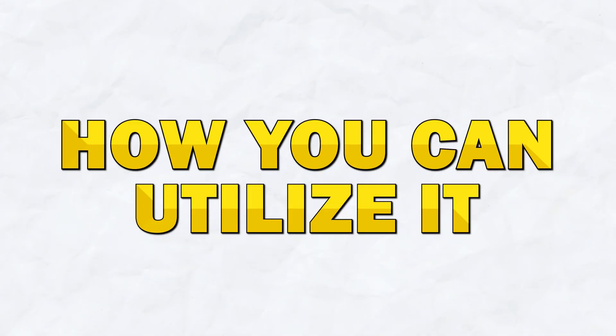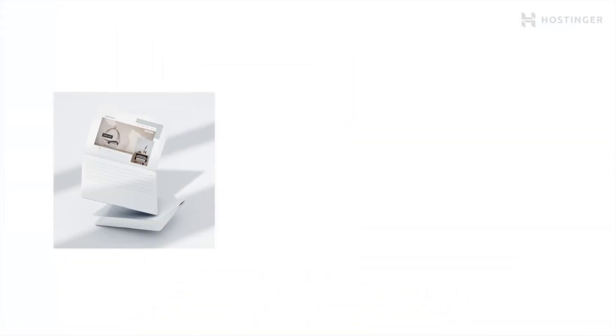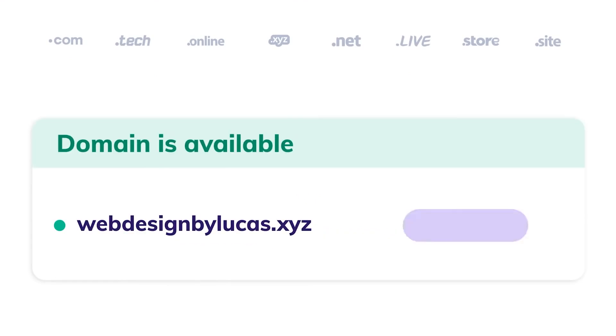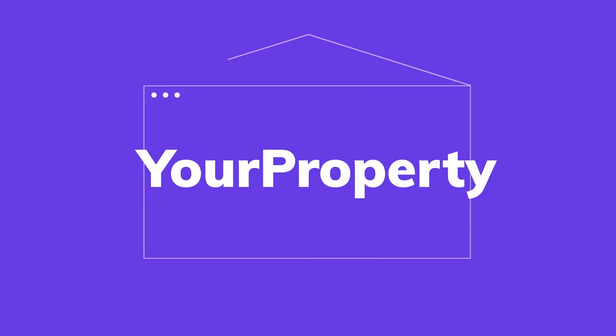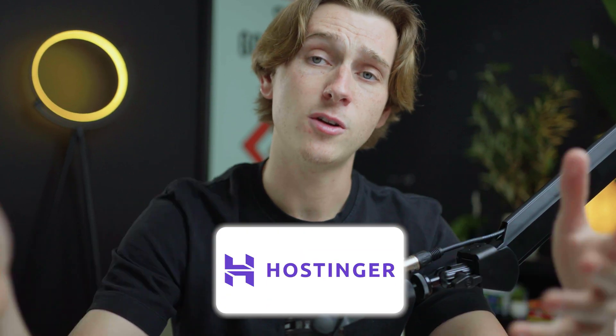Let's get started with the first thing you need to know, which is what is Hostinger and how can we utilize it? Hostinger is an all-in-one tool that allows you to both host domains and build websites all in the same place. They have a multitude of different tools that you can use to create beautiful looking websites in a matter of moments. These websites can be used for anything, whether it's a portfolio, to sell services, or to run an e-commerce brand.